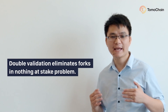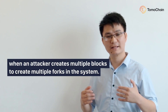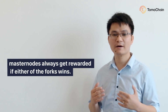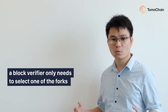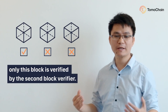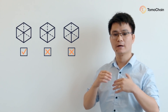Double validation can eliminate faults in the nothing-at-stake problem. The nothing-at-stake problem occurs when an attacker creates multiple forks to create multiple faults in a system. In this scenario, the optimal strategy for a masternode is to verify all these forks so they always get rewarded if either fork wins the majority. But in double validation, a block verifier only needs to select one of the forks and verify it, and all other forks will be eliminated immediately because only this block is verified by the second block verifier.